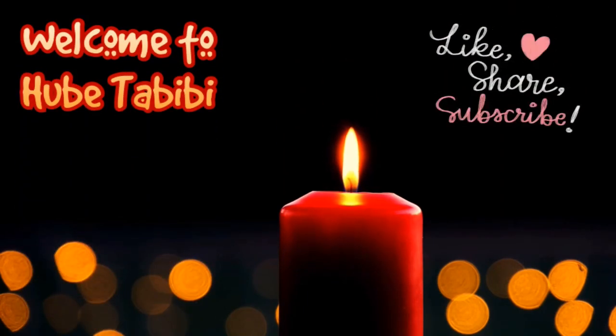Hi everyone and welcome to my channel Hobeta BB. This video is about tinea versicolor, which is a common fungal infection of the skin. Earlier I uploaded a short video presenting a brief overview about this illness, and today I am going to discuss it in detail.